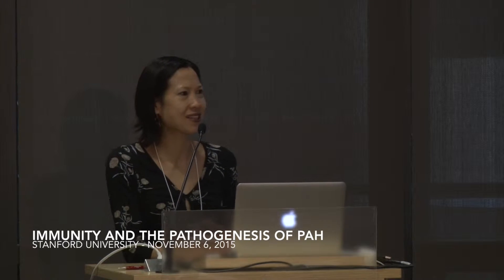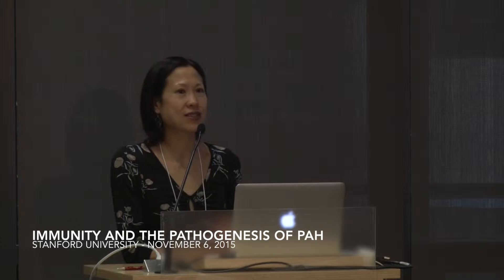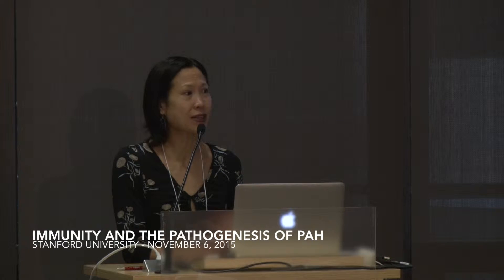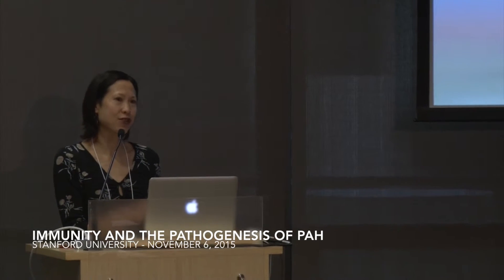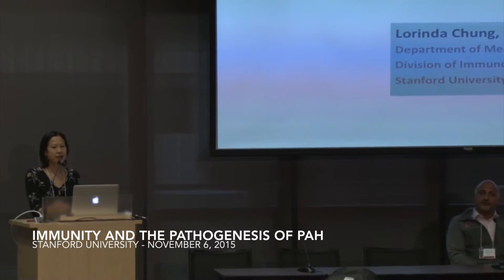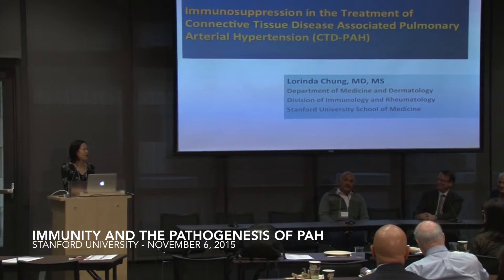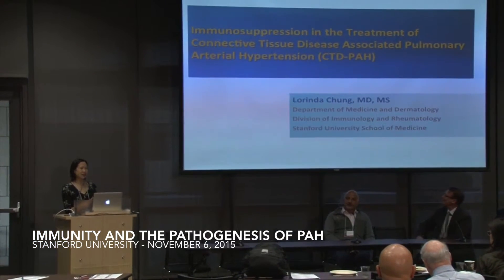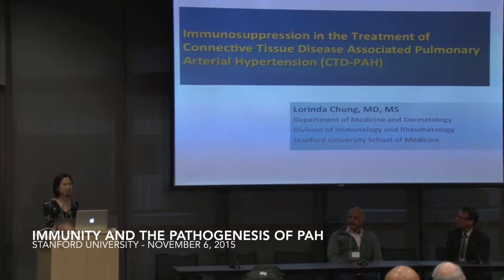We've had a really stimulating day so far, and you've seen a lot of data throughout all of these talks. I'm just briefly going to run through my slides and really not show you any of the data, because I just want to make a few points about immunosuppression in the treatment of connective tissue disease PAH. The major point is we have very limited evidence. I'll briefly show a few slides and then we'll have our panel discussion so we can finish somewhat on time.